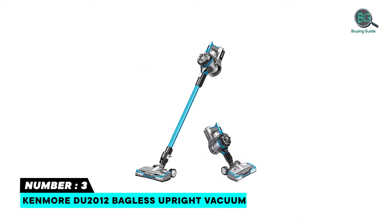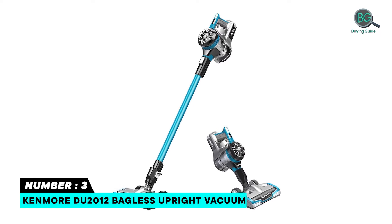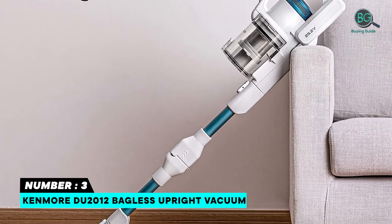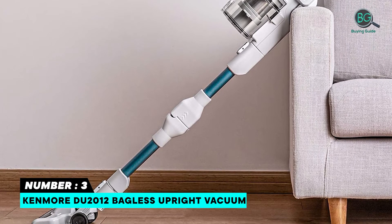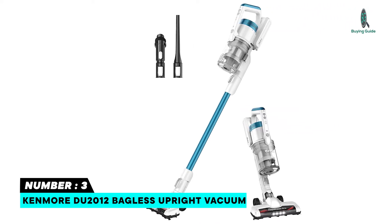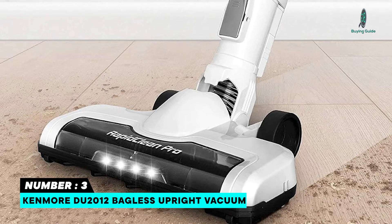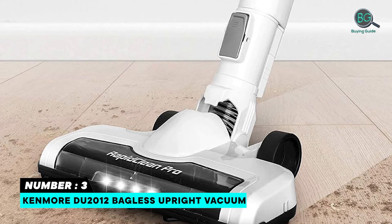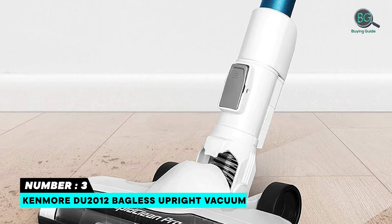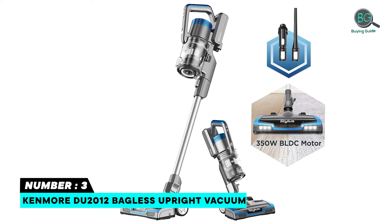Number three: Kenmore DU2012 Bagless Upright Vacuum. This vacuum cleaner has tremendous suction power — so strong it visibly pulls in particles from several inches in front of the nozzle. It traps 99.97% of dirt inside the vacuum, keeping it out of the air you breathe. At under 14 pounds, this full-sized upright goes anywhere with ease, removing ground-in dirt from carpets and powerfully cleaning hard floors, stairs, and more. Functional attachments are stored on the unit for easy access and storage.